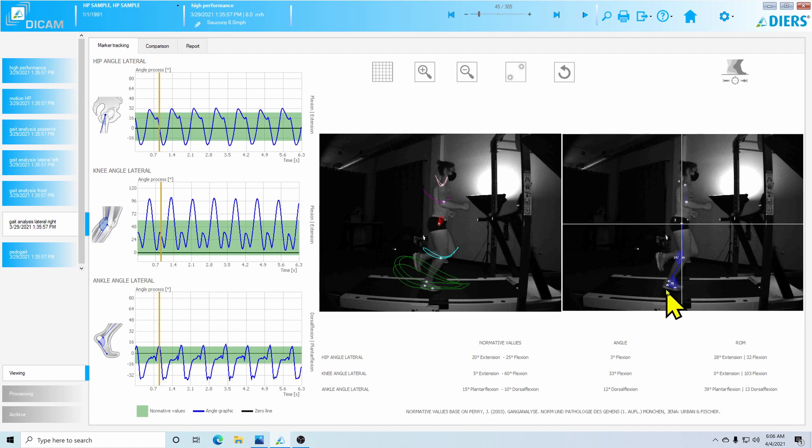We've identified this as normally a soleus weakness issue. Research shows the soleus has to generate over three and a half times the runner's body weight in strength during that mid-stance position to help decelerate the tibia and decelerate that ankle dorsiflexion collapse.